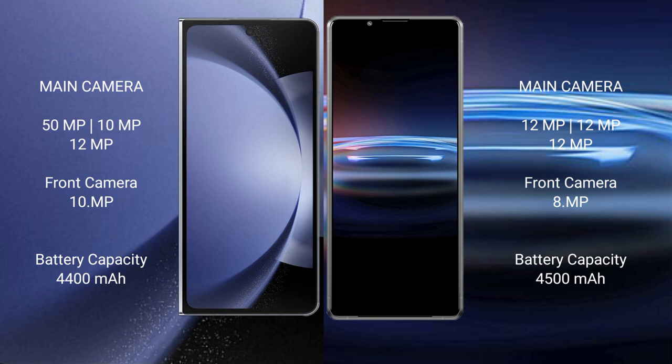Samsung Galaxy Z Fold 6 has a 4,400mAh battery with 45W fast charging support. Sony Xperia Pro 1 has a 4,500mAh battery with 30W fast charging support.